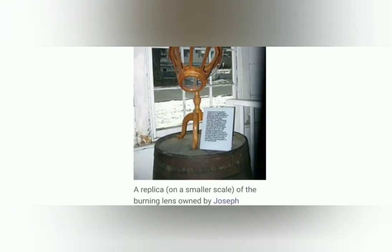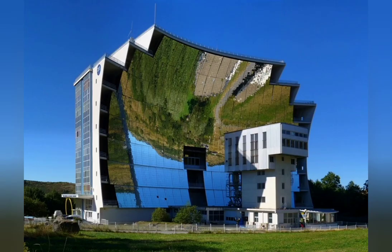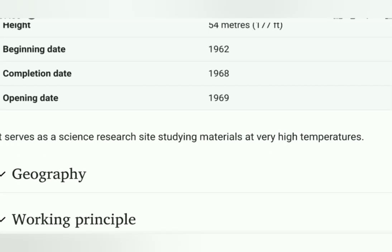Here's a replica of Joseph Priestley, who I'll touch on a bit later, and here's a modern set-up: the Odeillo Solar Furnace. It's the world's largest solar furnace, situated in Font-Romeu-Odeillo-Via in the department of Pyrénées-Orientales in the south of France. It was built between 1962 and 1968, started operating in 1969, and has a power of 1 megawatt. The solar furnace can reach temperatures up to 3,500 degrees Celsius, and it serves as a science research site studying materials at very high temperatures.